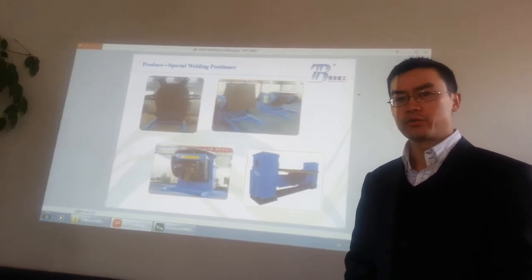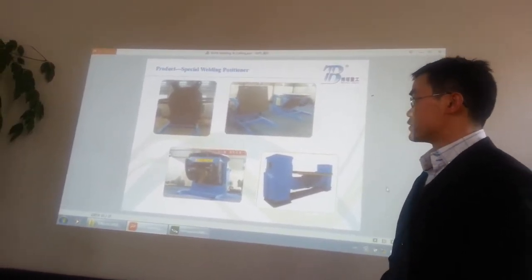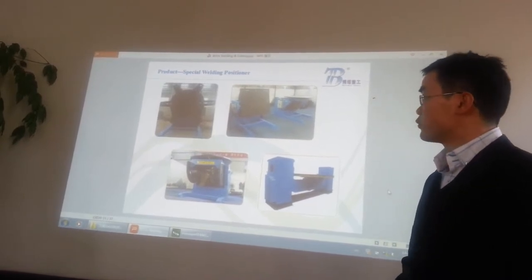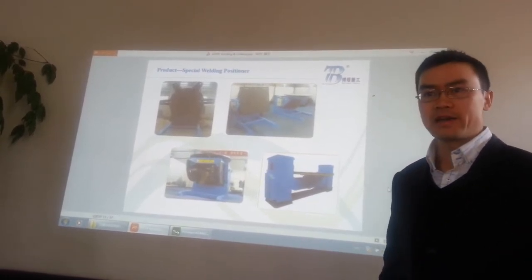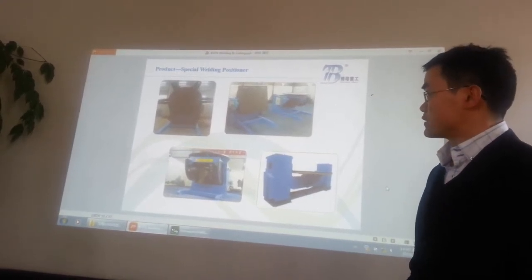This is our welding positioner. We have welding positioners from as light as 100 kilos to as heavy as 100 tons.